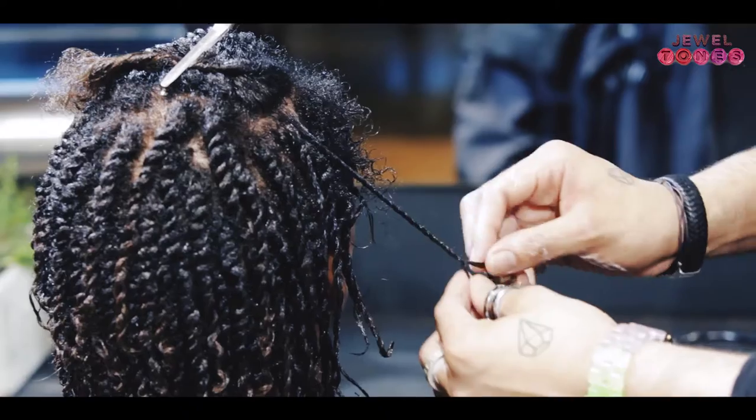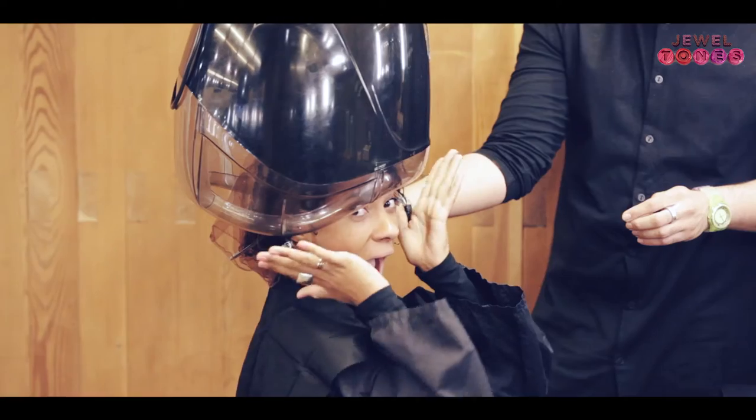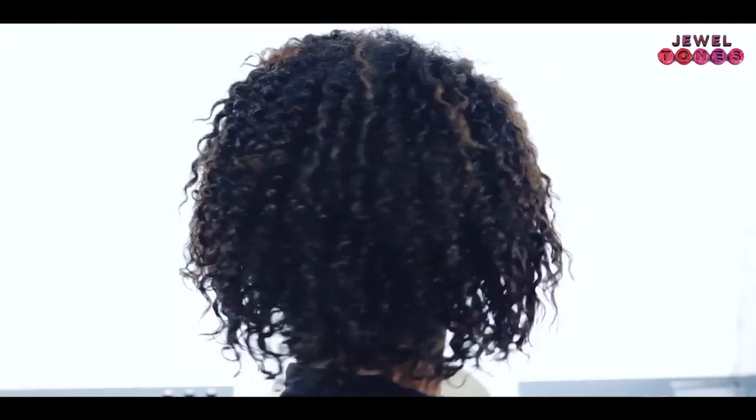Luke has twisted Yasmin's hair and we've just dressed it out to create beautiful natural glossy curls.